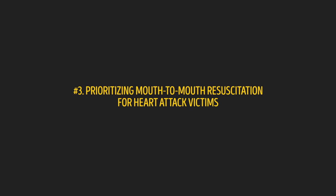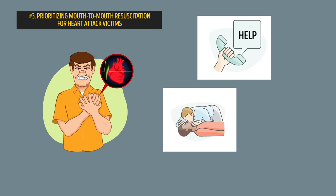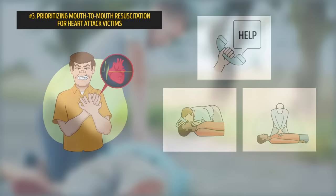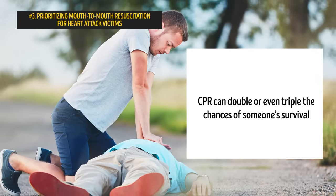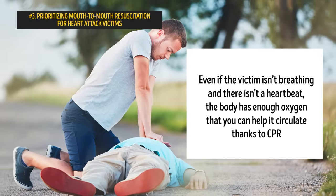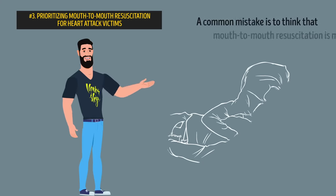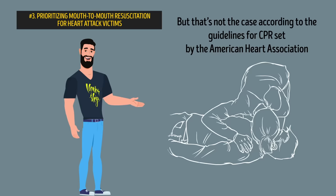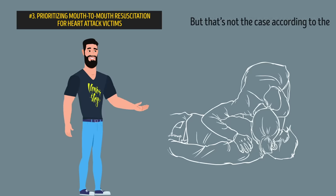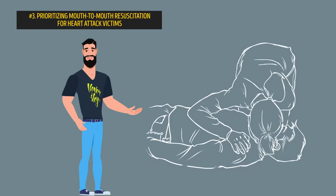Number 3: Prioritizing mouth-to-mouth resuscitation for heart attack victims. When it comes to cardiac conditions like a heart attack, the first step is to always dial emergency medical services. Then administer chest compressions or CPR. According to the American Heart Association, CPR can double or even triple the chances of someone's survival. Even if the victim isn't breathing and there isn't a heartbeat, the body has enough oxygen that you can help it circulate thanks to CPR. A common mistake is to think that mouth-to-mouth resuscitation is more important than chest compressions, but that's not the case. So if a person near you collapses from a cardiac condition, focus on chest compressions and don't go near their face.